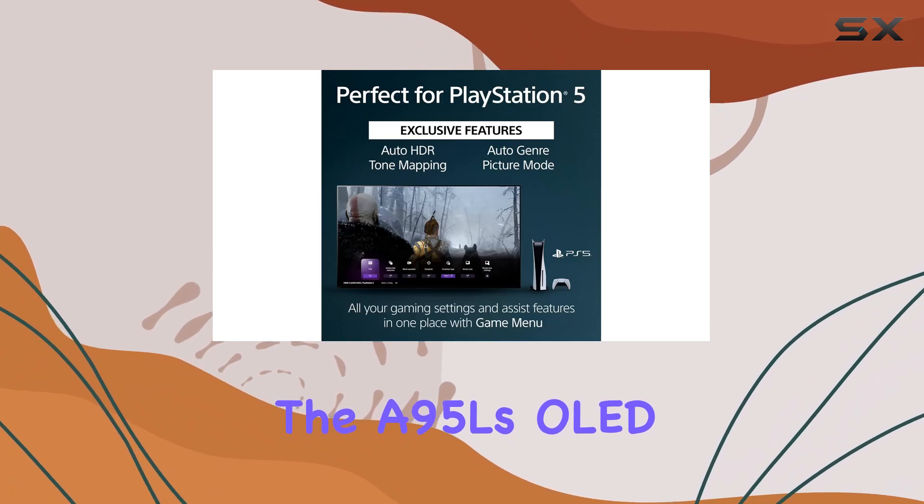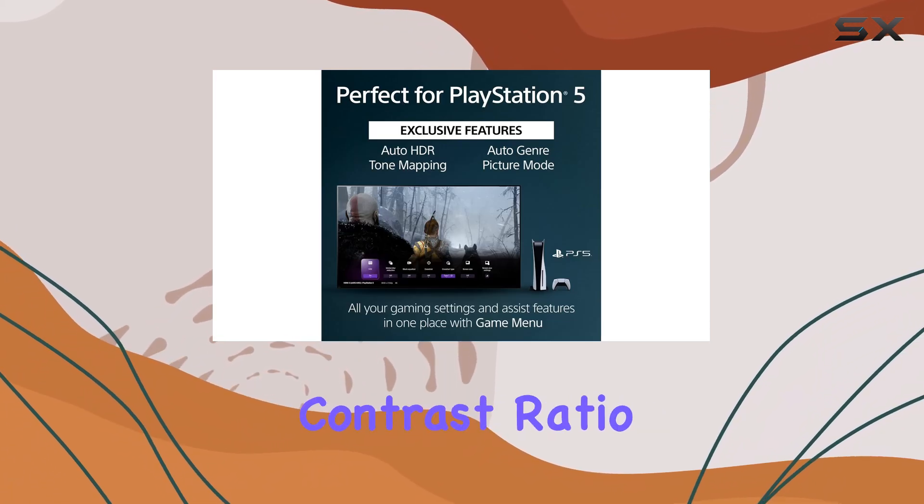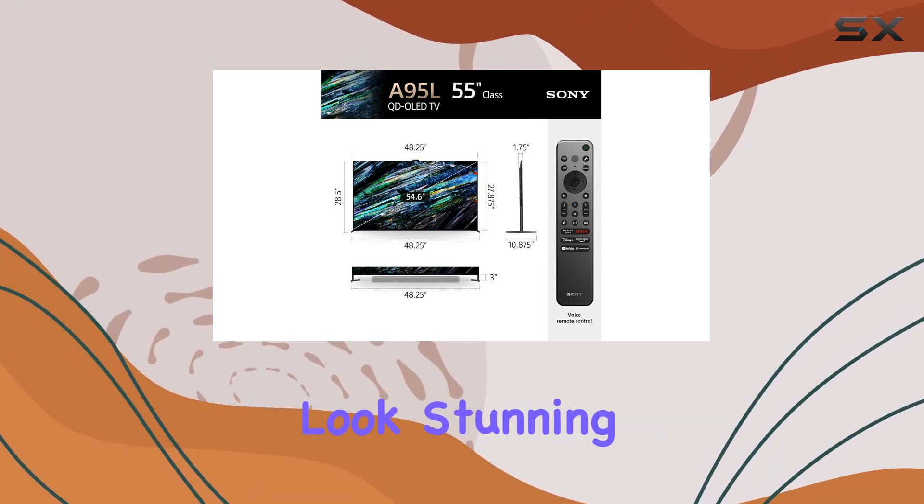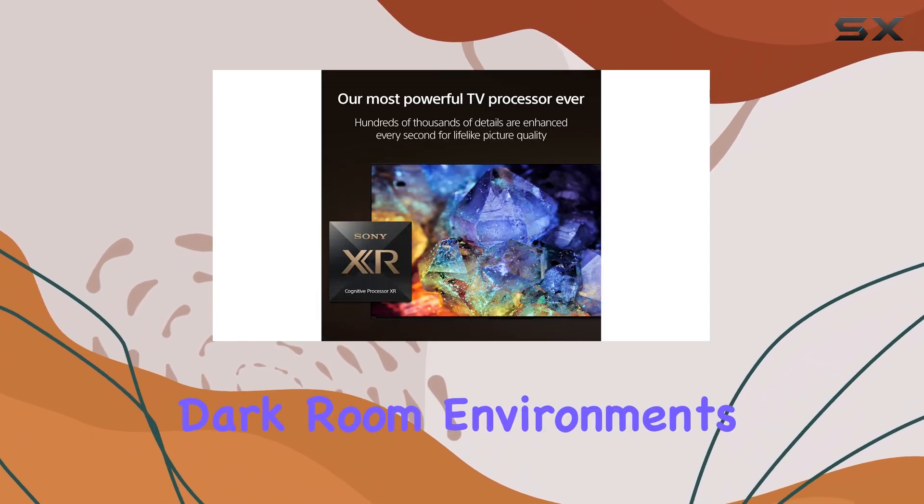The A95L's OLED panel offers a nearly infinite contrast ratio, perfect blacks, and vibrant colors that make HDR content look stunning, especially in dark-room environments.